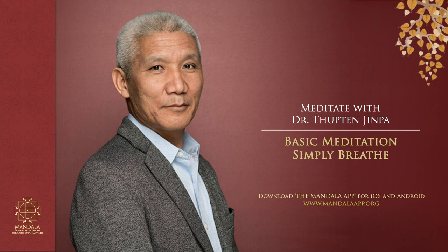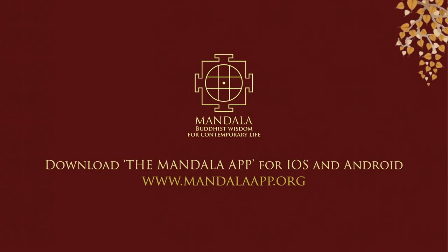And to conclude, bring your attention back into your body, feeling your body's presence where you are, right here and now. Thank you.